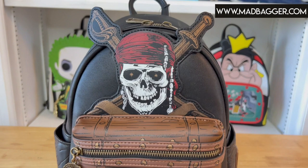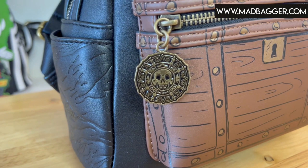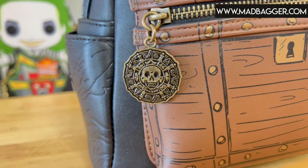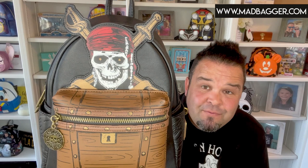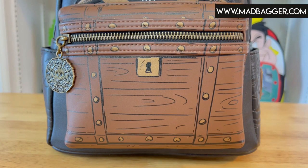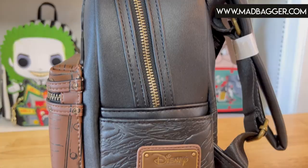This is going to be a classic Loungefly mini backpack made of vegan leather. It is a classic silhouette with a nice big fat front pocket along with side pockets. For this bag, we have the amazing printed treasure chest on the front, along with the cursed Aztec gold from the very first movie as an enamel zipper pull for the front pocket. Across the top, you have the awesome skeleton version of Jack Sparrow in a Jolly Roger form — skull and swords — with his bandana, his beads, and really cool bronze-looking swords.